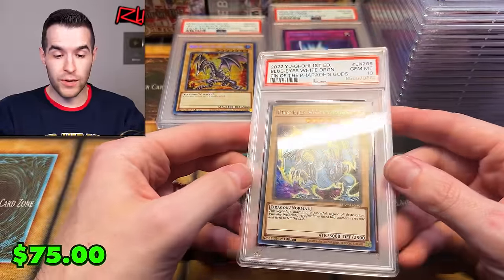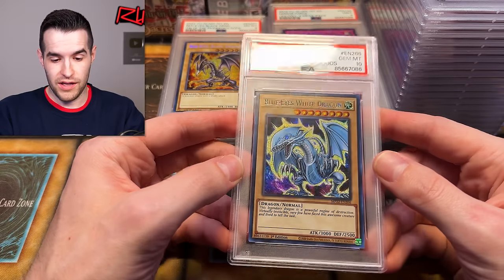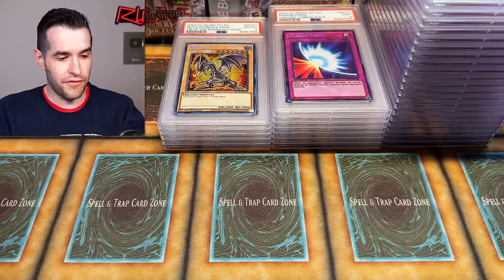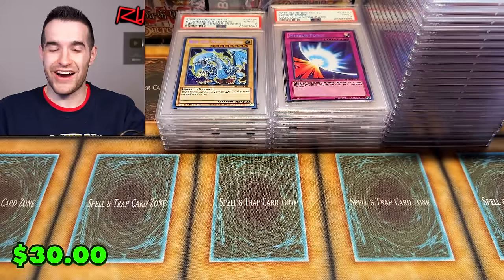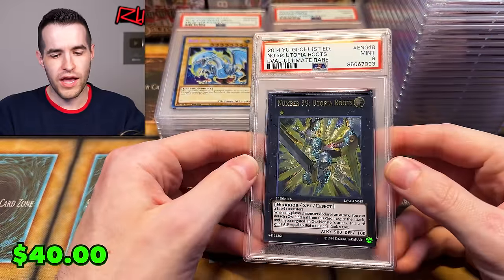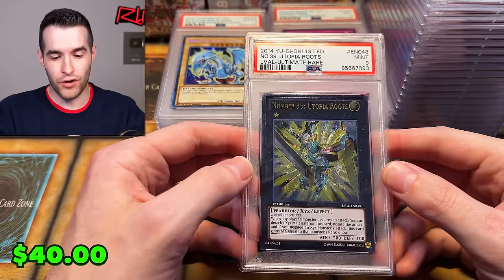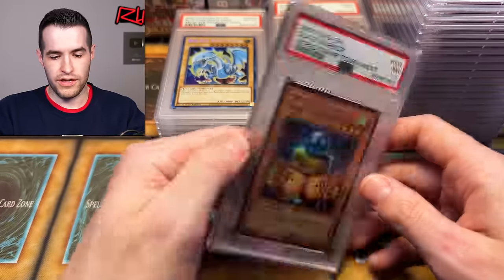The Blue Eyes got a 10 too — I told you guys I got a bunch of eights and sevens on the Blue Eyes, so that's a pretty nice grade. Very, very nice. Let's see the next thing — and there are the eights. At least no sevens yet, knock on wood. Number 39 Utopia Roots from Legacy of the Valiant first edition, PSA 9.